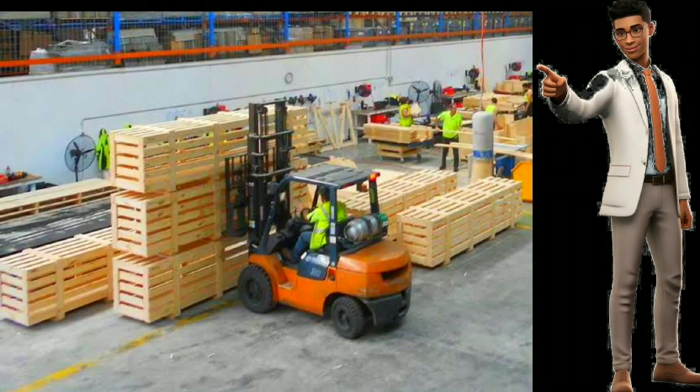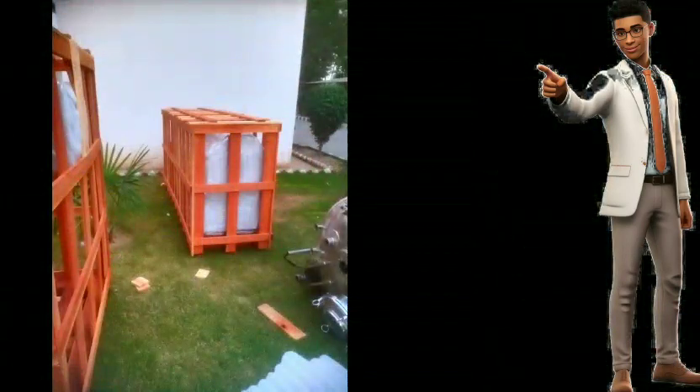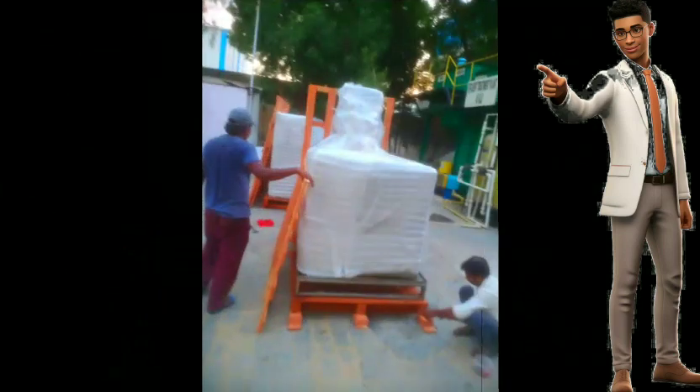City Movers is a reputable moving company that provides a range of services to its clients. Among these services, City Movers offers wooden packing and vacuum packing to ensure the safe transportation of clients' belongings. With over 450 cities and towns in their coverage area, City Movers is a reliable and efficient choice for moving services.